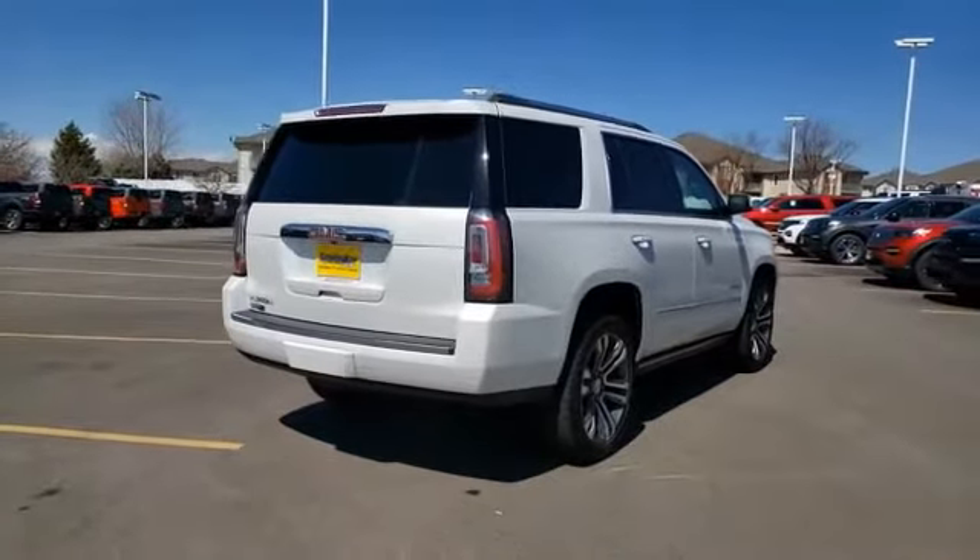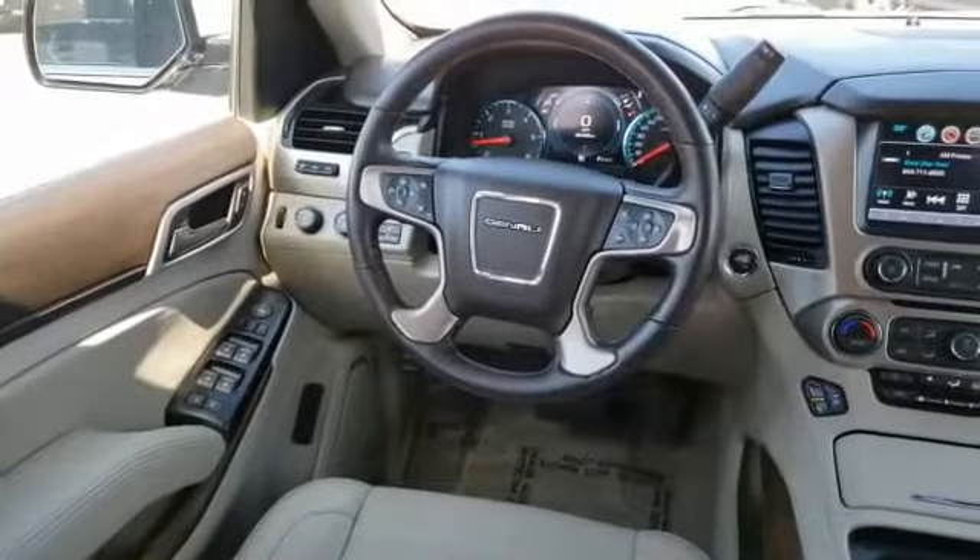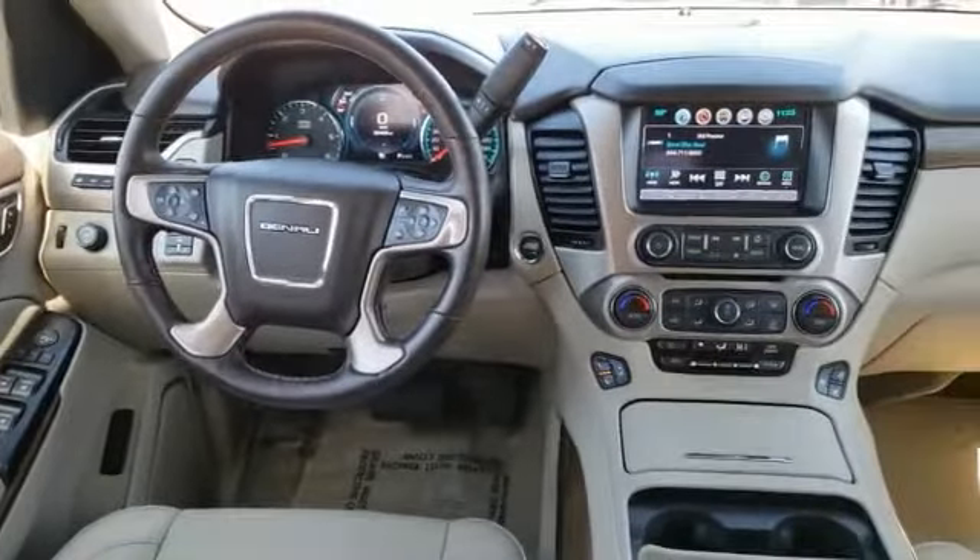This vehicle has less than 40,000 miles. Here are some of this vehicle's great options: sunroof, power tilt, sliding, electric.